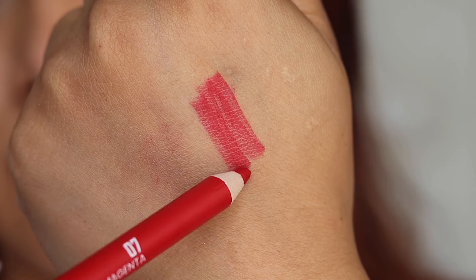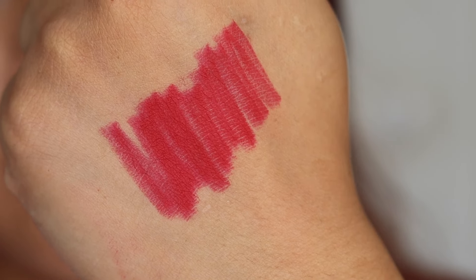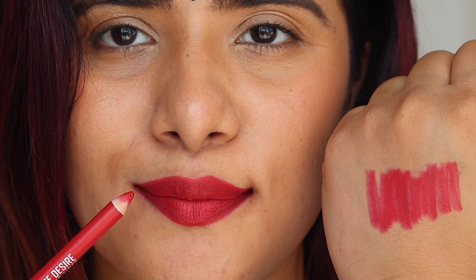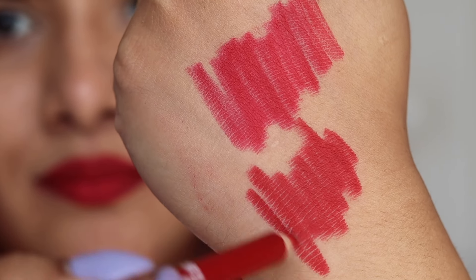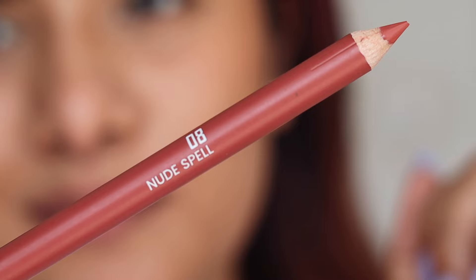Next we have 07 Magnetic Magenta — despite the name, this is actually a red shade, but a little different from 06 Red Tees. The previous shade was a nice bluish-red; this one has more of a pinkish hue — a red with hints of pink. Swatching the two reds side by side: Red Tees (06) is a little deeper, while Magnetic Magenta (07) looks more pinkish compared to 06, but both are amazing.